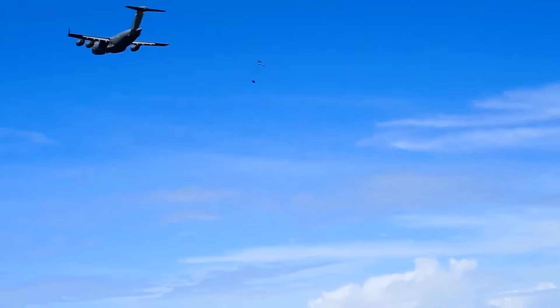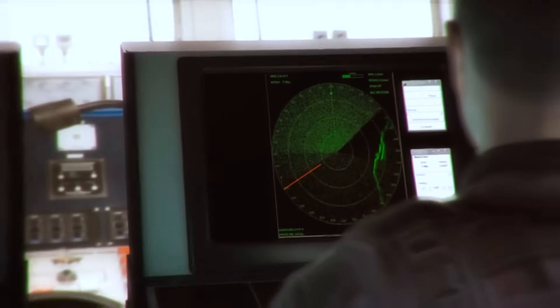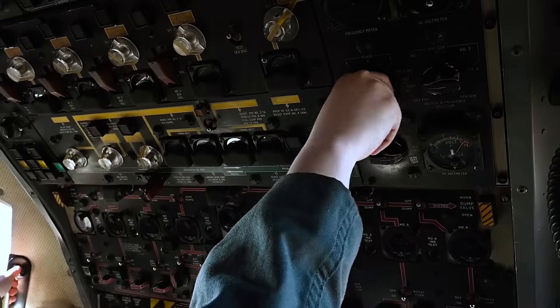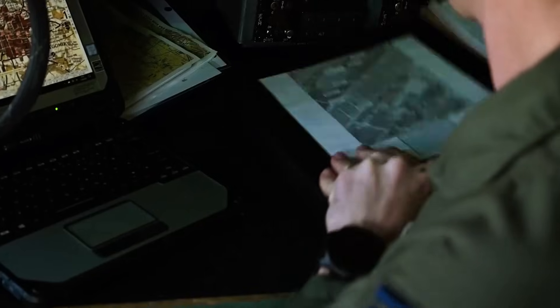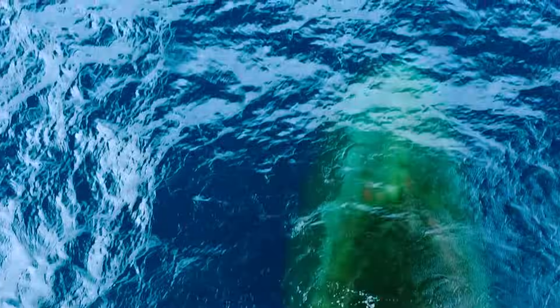In reality, it was no routine supply run, but a leap into the unknown. The submarine had been drifting underwater for six hours under strict radio silence. Ocean currents could have carried it anywhere. For the C-17 crew, the mission now resembled looking for a needle in a haystack — or more accurately, a single black dot somewhere in an oceanic expanse equal to four times the size of the United States.